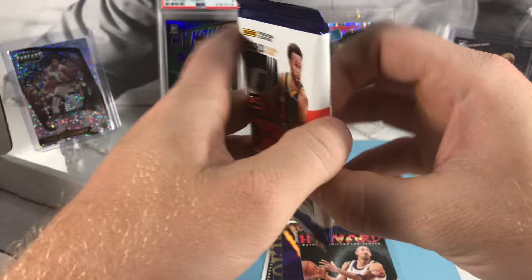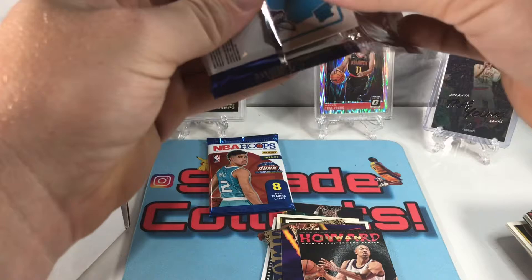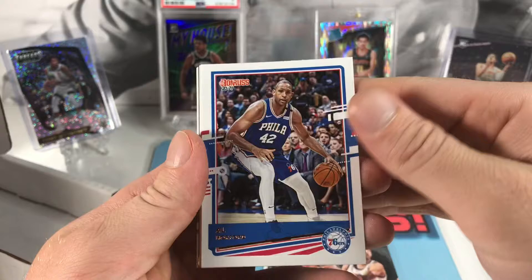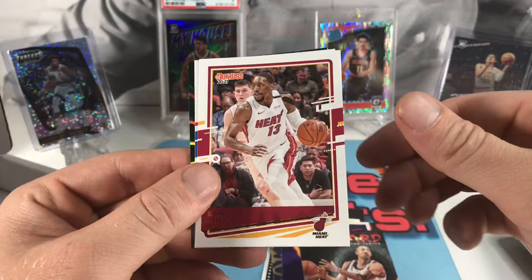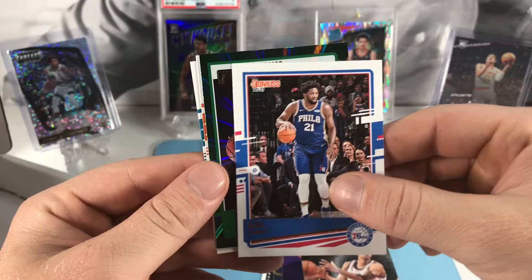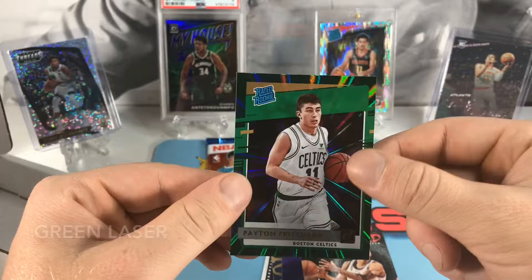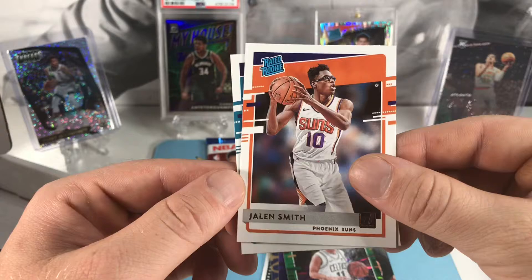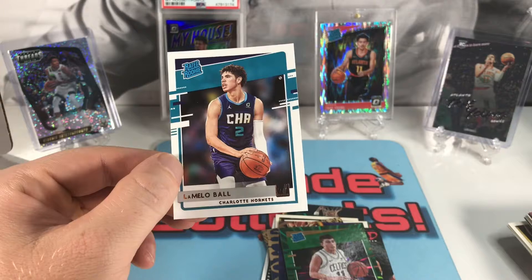Let's get the base all situated. Got Donruss basketball — not sure what these are out of, guessing a blaster. Saw what was on the back — it was a good one. We got Al Horford, J Crowder, Troy Brown Jr., Bam Adebayo, Joel Embiid. See what this one's gonna be — Peyton Pritchard green laser, got the team color matching, it's a nice one. Maybe a gravity box. We got a Jalen Smith and then a nice LaMelo Ball — this is my first one out of Donruss. Throw them in a sleeve real quick.